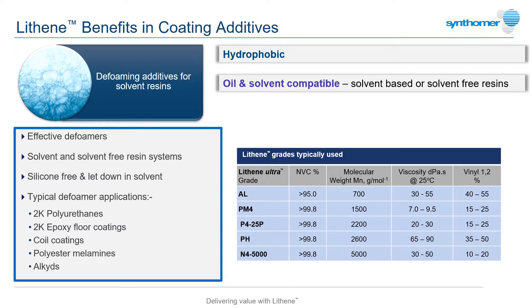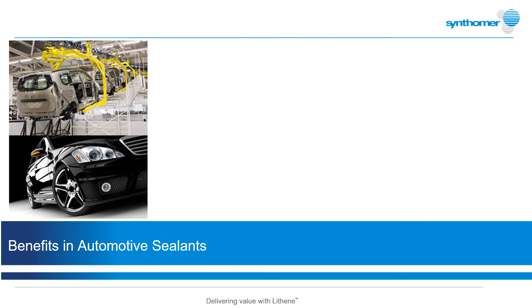With very low surface energies, Lithenes can provide the additive formulator with a specialised defoaming base chemical and a material option for applications where silicones, for example, can't be used. Highly effective defoamers can be formulated by letting down the Lithene polybutadiene in a common solvent, and a number of Lithene grades are commercially used for this purpose.